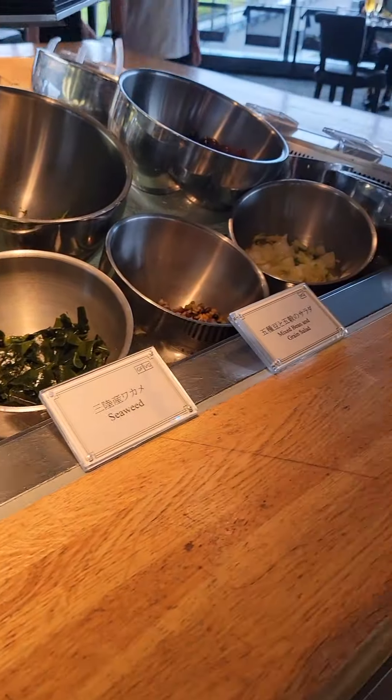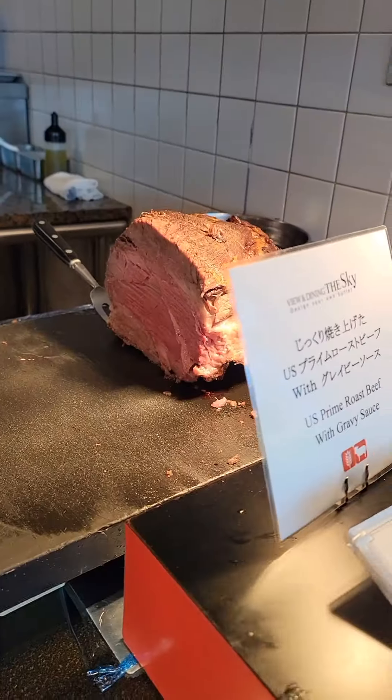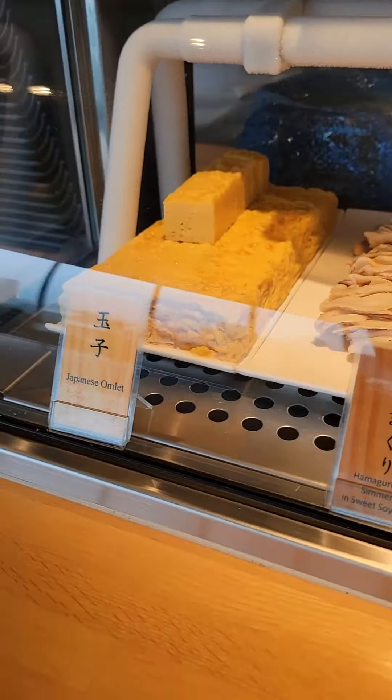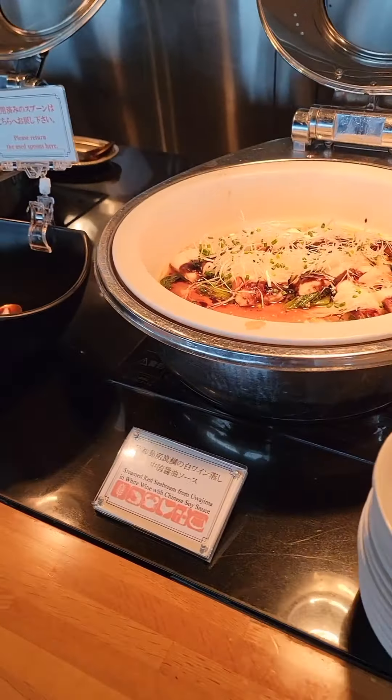Now let's go eat! As a starter, they have a salad bar and appetizers. And as you walk in, they have a carving station, a tempura station, a steak station, and a sushi station where the chef prepares your meal as you place your order. They have Chinese dishes, pizzas, cute sandwiches, and all kinds of varieties to choose from.